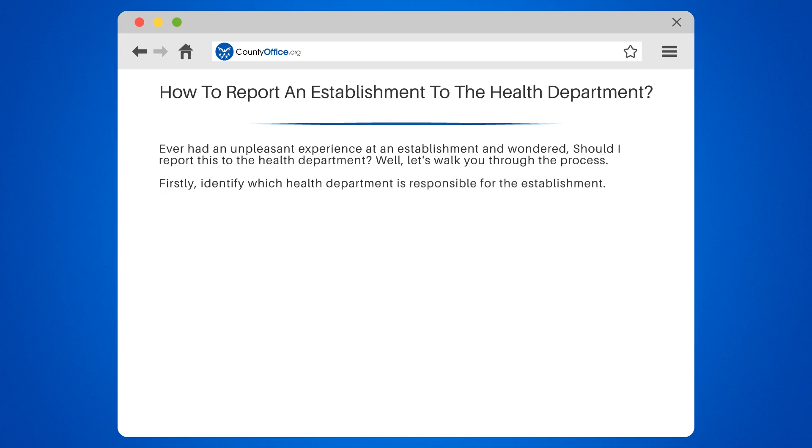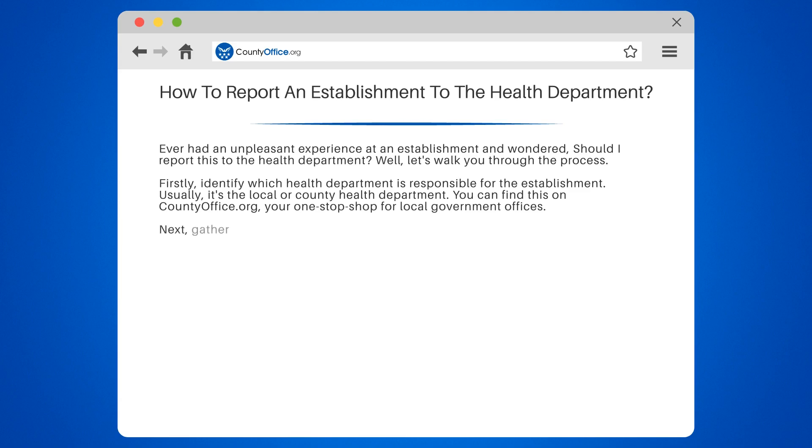Firstly, identify which health department is responsible for the establishment. Usually, it's the local or county health department. You can find this on countyoffice.org, your one-stop shop for local government offices.